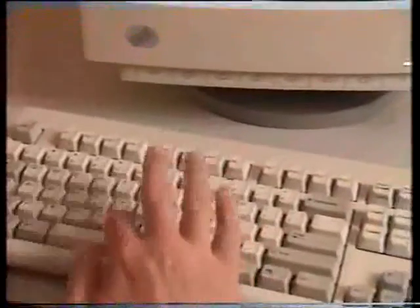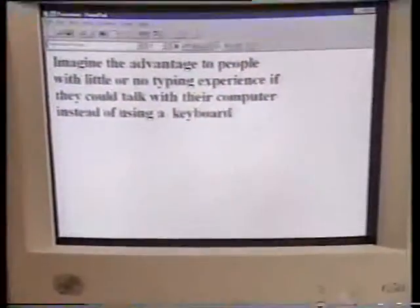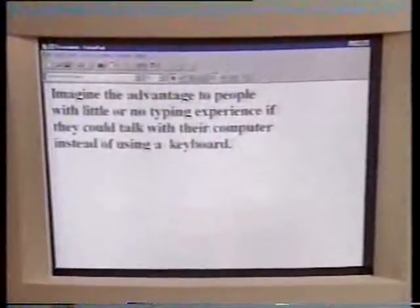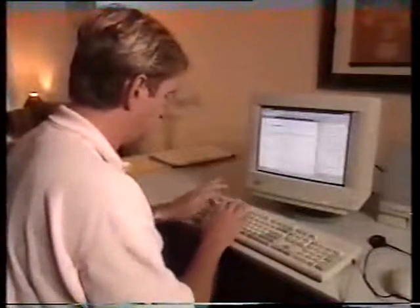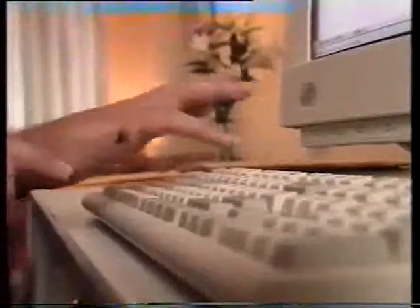No matter how powerful or fast your computer is, it's always going to be limited by how quickly you can use the keyboard. Imagine the advantage to people with little or no typing experience if they could talk with their computer instead of using a keyboard or mouse.